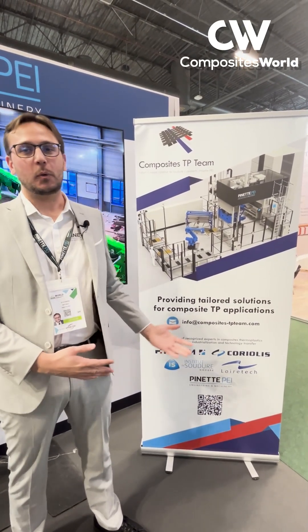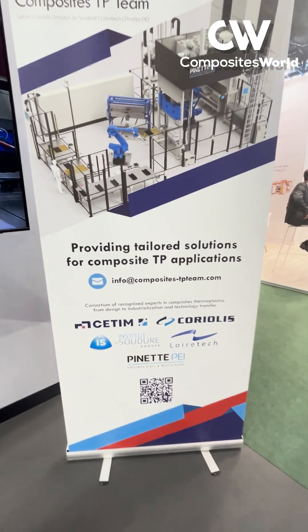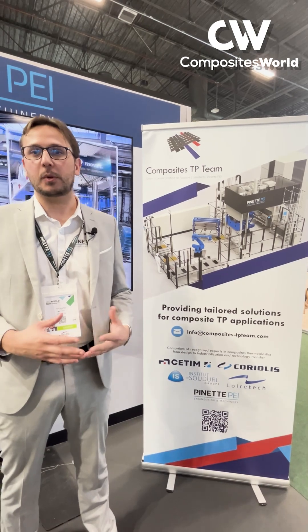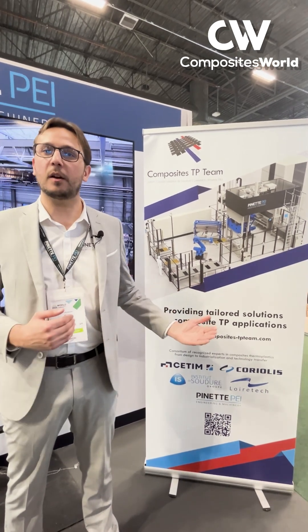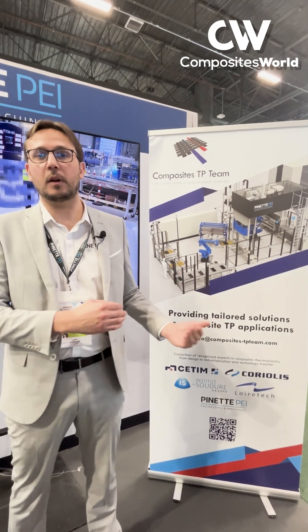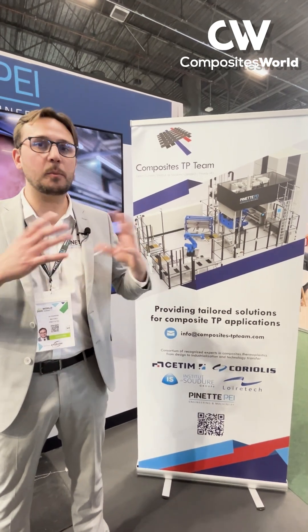Today is a big day for Pinhead, because we have an announcement. We signed a partnering agreement with CETIM, Coriolis, Institut Solure, and Wartek. The purpose of the composite TP team is to have a one-stop-shop solution, so that we cover every link in the value chain of composite industrialization — from designing the parts, to producing, welding, even end-entity control. It's a very competitive option.